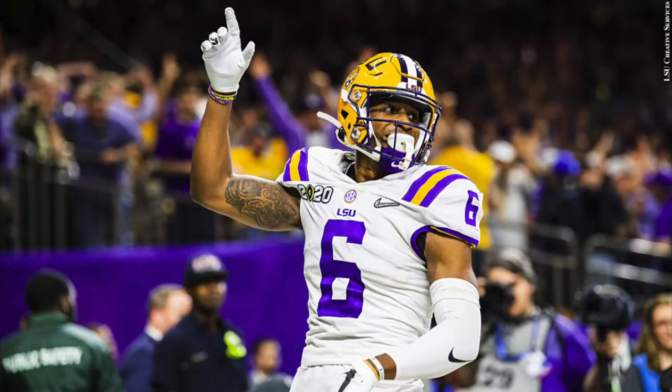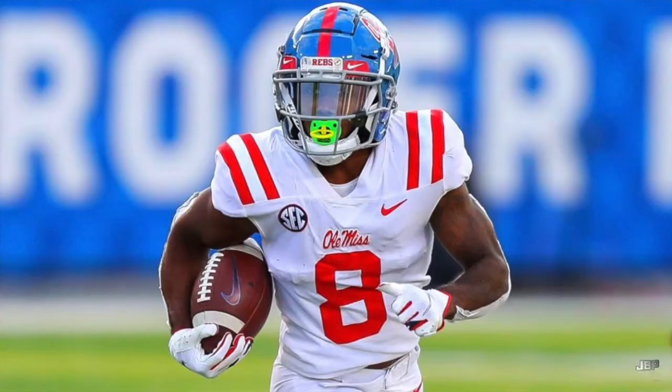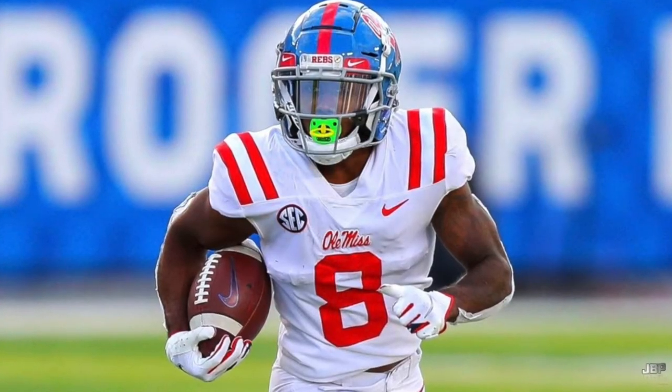Number sixteen is Terrace Marshall — one of the few wide receivers who will be drafted in the top 100 over the 200-pound mark, good speed, good length, can get downfield. Shared the field with a tremendous core at LSU, has a lot of upside, can't wait to see his draft capital. Number seventeen is Elijah Moore — hyper productive from a market share standpoint, early breakout age at 19, good athleticism.